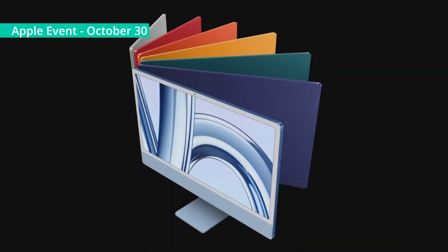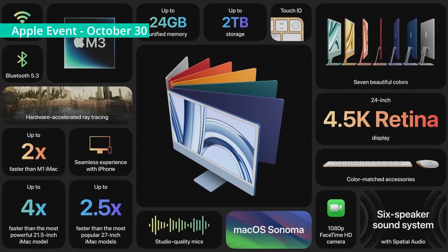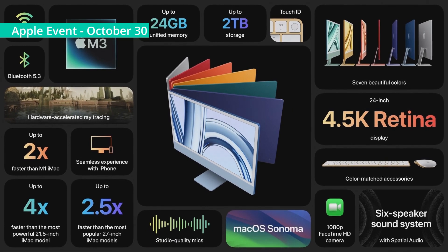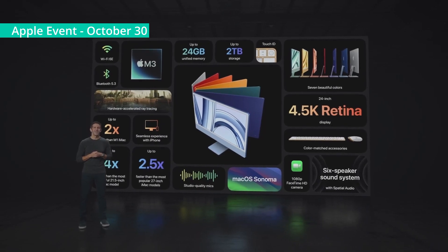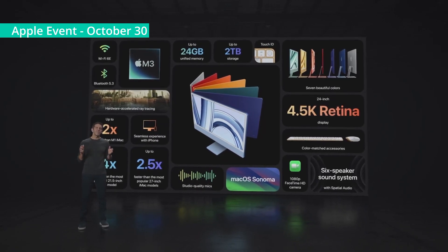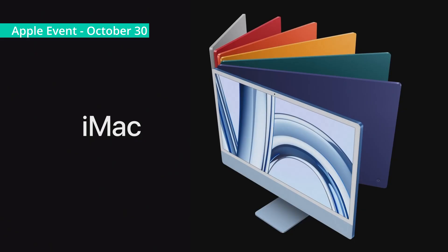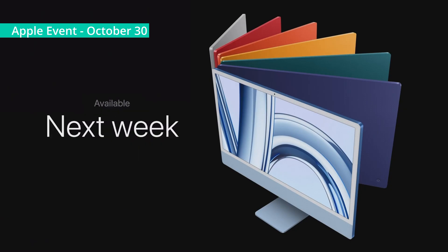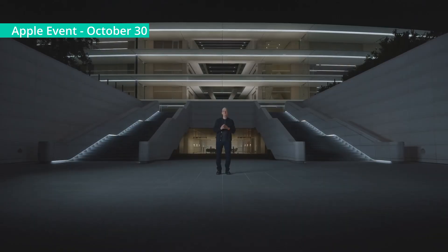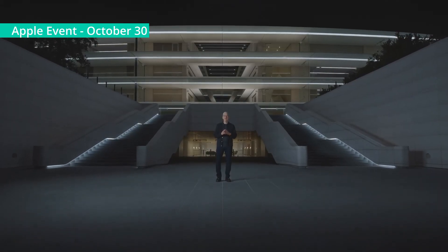So that's the new iMac with the remarkable performance of M3, featuring an expansive 4.5K Retina display, faster wireless connectivity, a striking design, and a seamless experience with iPhone. It's the world's best all-in-one. And even with all of these incredible and innovative features, iMac still starts at just $1,299. You can order it today, and it'll be available next week. Thank you all for joining us. Have a great night.